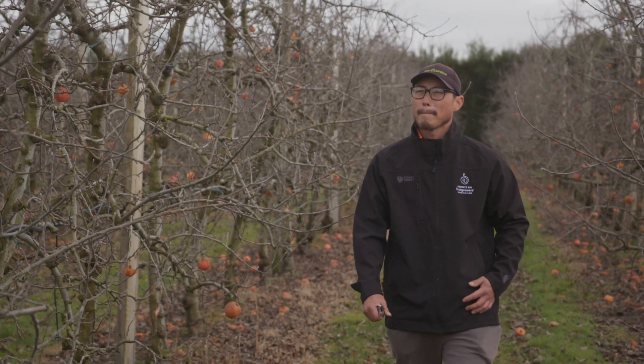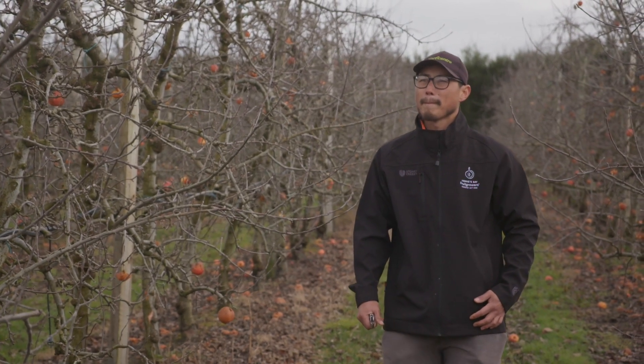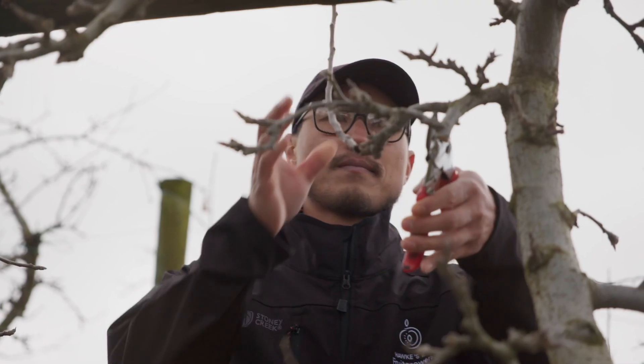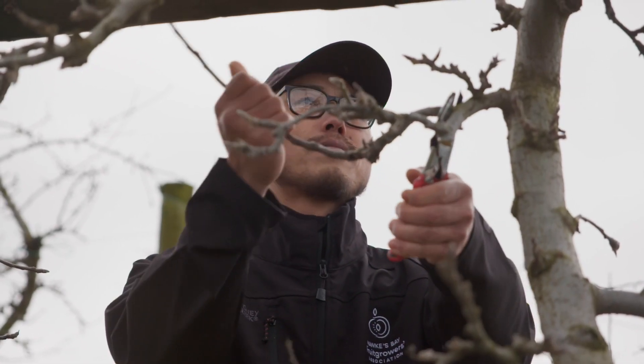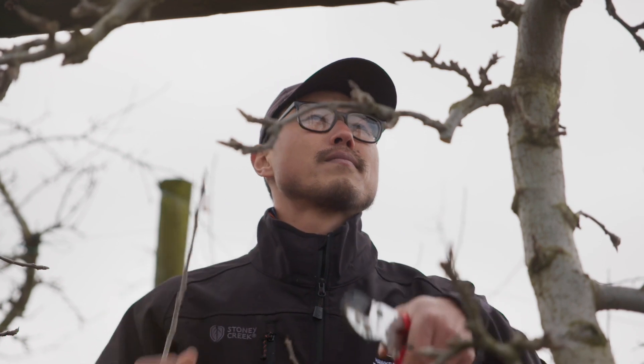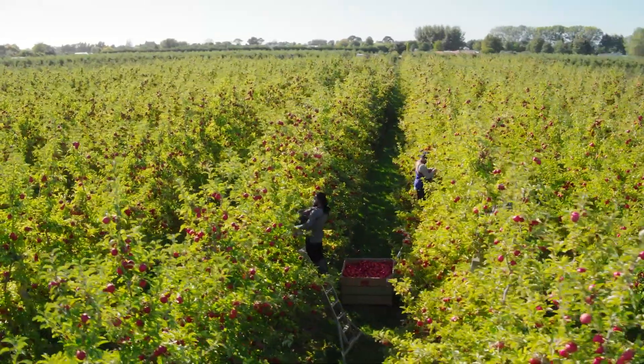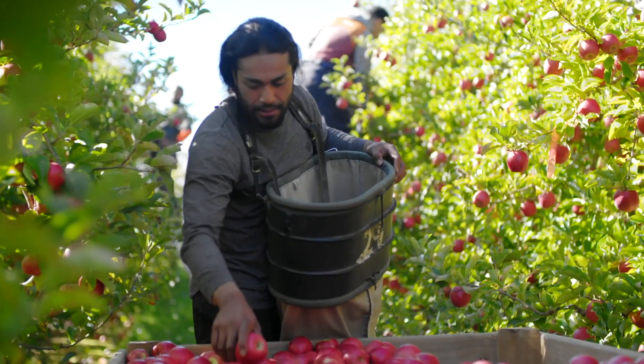We start by making sure we've got the health and nutrition of the tree correct, then we prune for light — what we're trying to do is get that bud to capture as much light as we can. From there we make sure we keep pests and diseases away, then we ensure we've got the right number of fruit on the tree. That means thinning the excess fruit to make sure we have the optimum product we can export overseas and be proud of.